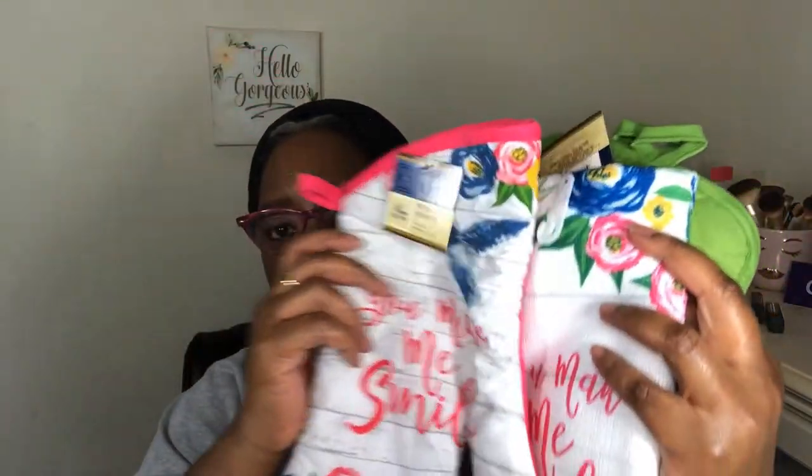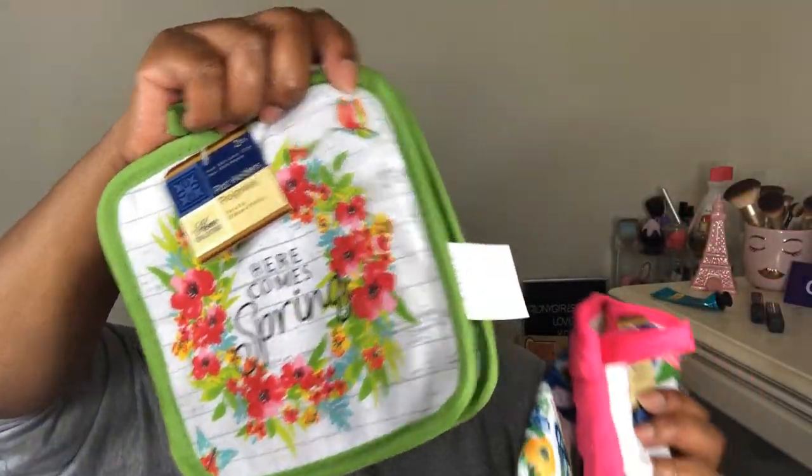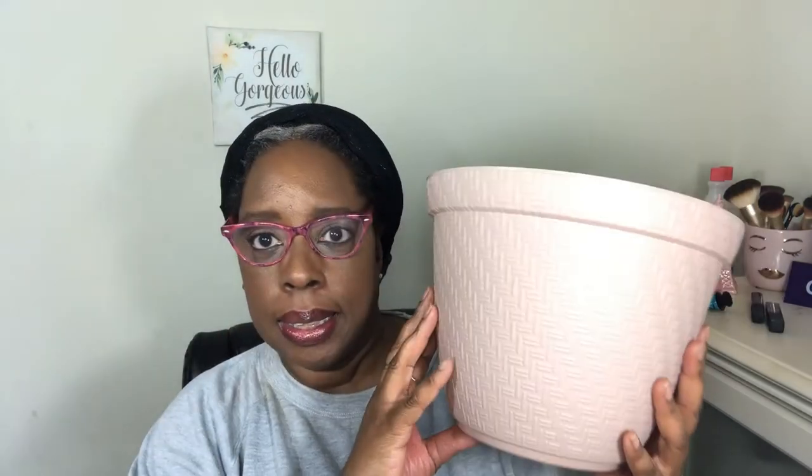I always pick up these kitchen sets for the occasion. Last time was Christmas. This time I got a towel that says 'You Make Me Smile' with pretty flowers — ready for spring — and an oven mitt. They didn't have the pot holder in that style. I also got this pot holder that says 'Here Comes Spring,' which I thought was really cute. I'm only going to have it up for a little while before something else catches my eye.